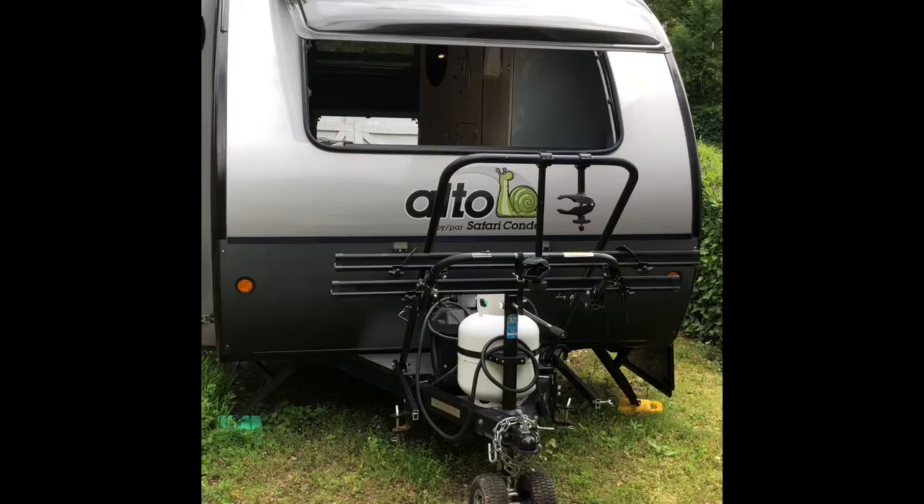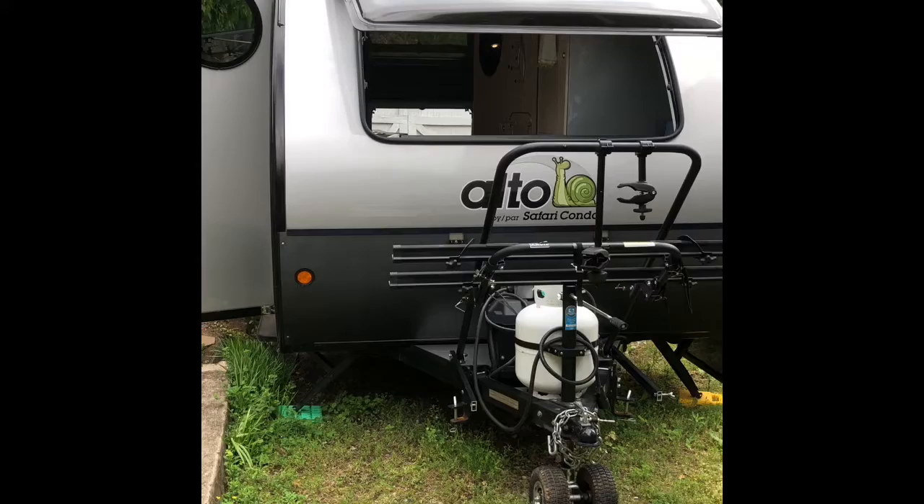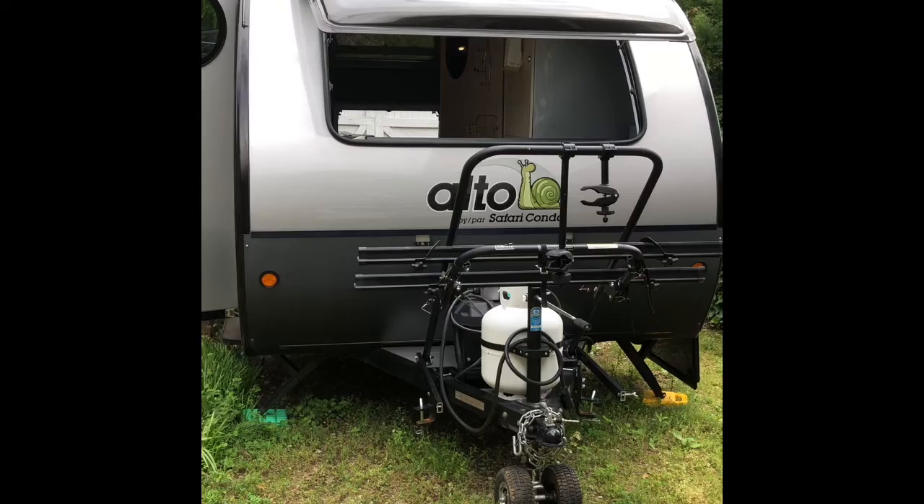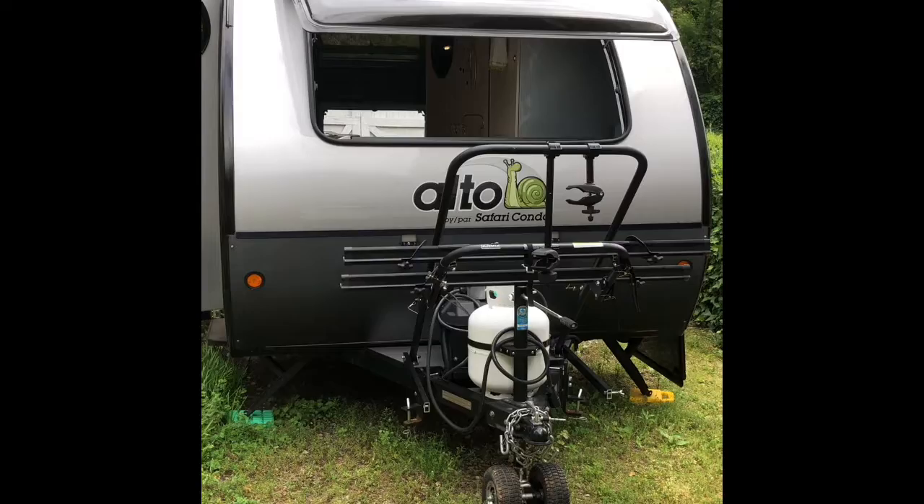Welcome to our fixed-roof 1743 Safari Alto trailer, whose name is Alley. It has a two-bike rack on the front and a 20-pound propane tank. As you can see, there are wheels that move the trailer around, and we do have a caravan mover for the trailer — we'll show you more about that later.